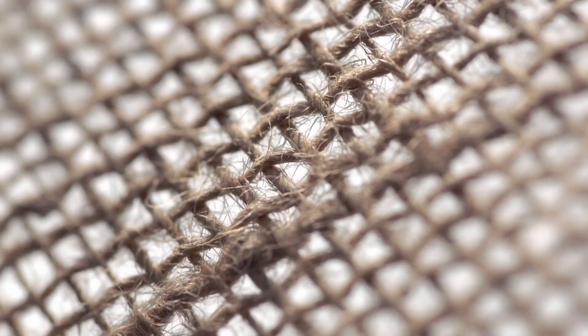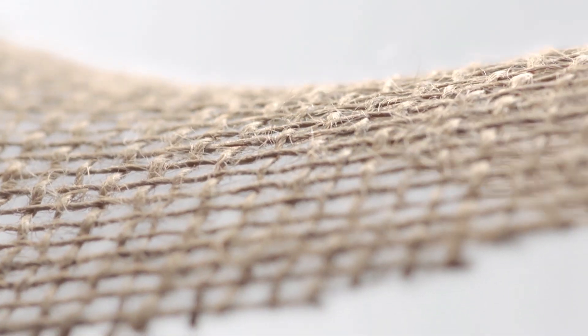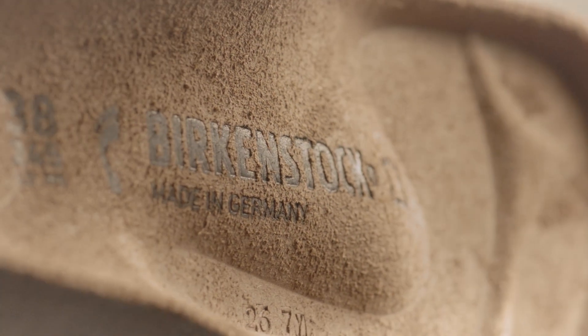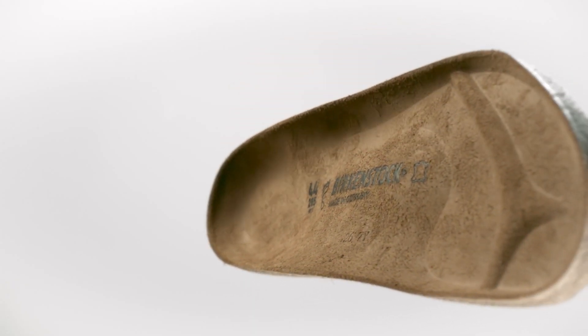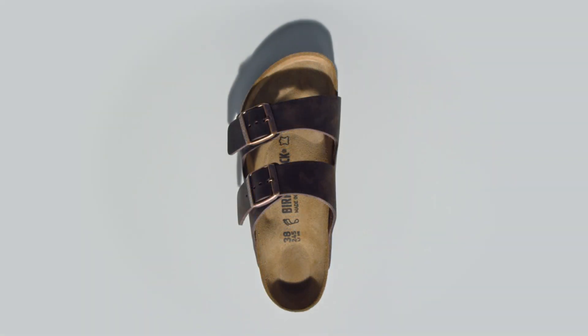Two integrated layers of jute give the footbed optimum stability and guarantee durability. The footbed is rounded off with soft suede that feels pleasant next to the skin and controls the moisture level. Four sustainable natural products and our orthopedic expertise are all it takes to make the Birkenstock footbed, the centerpiece of our shoes.